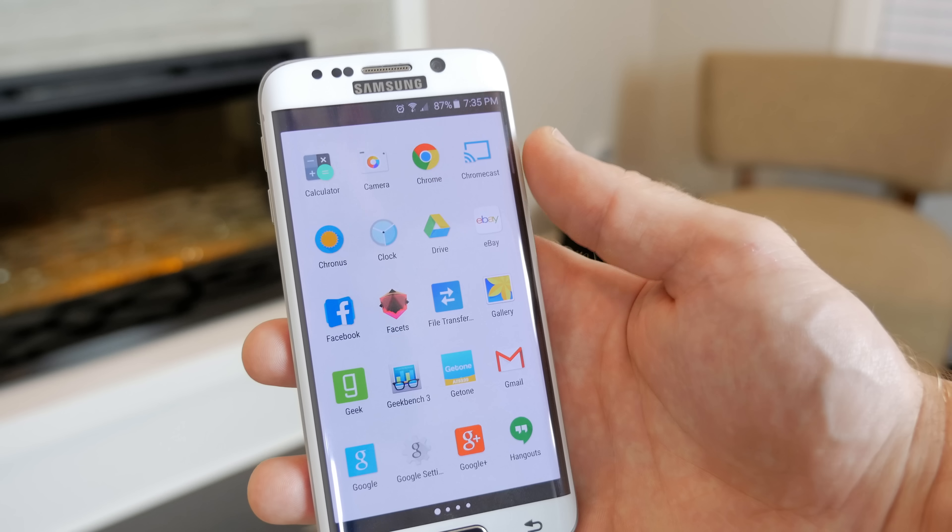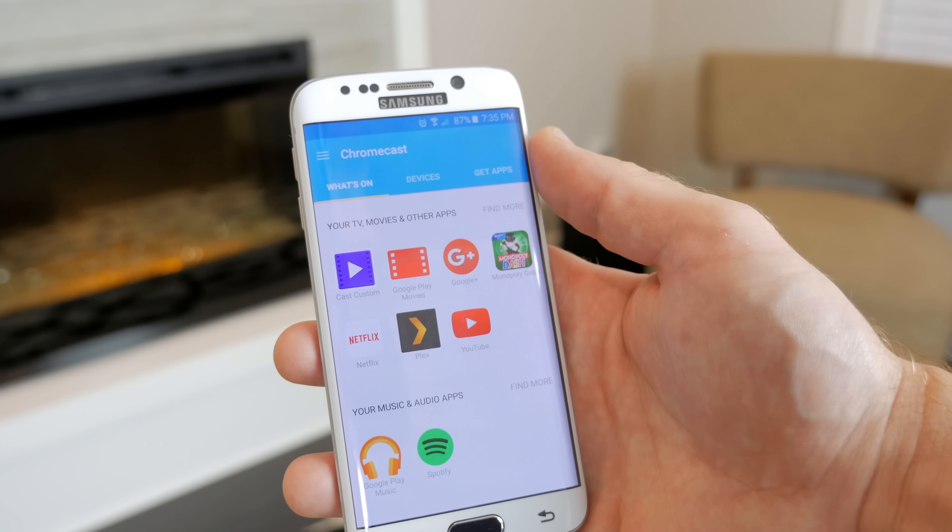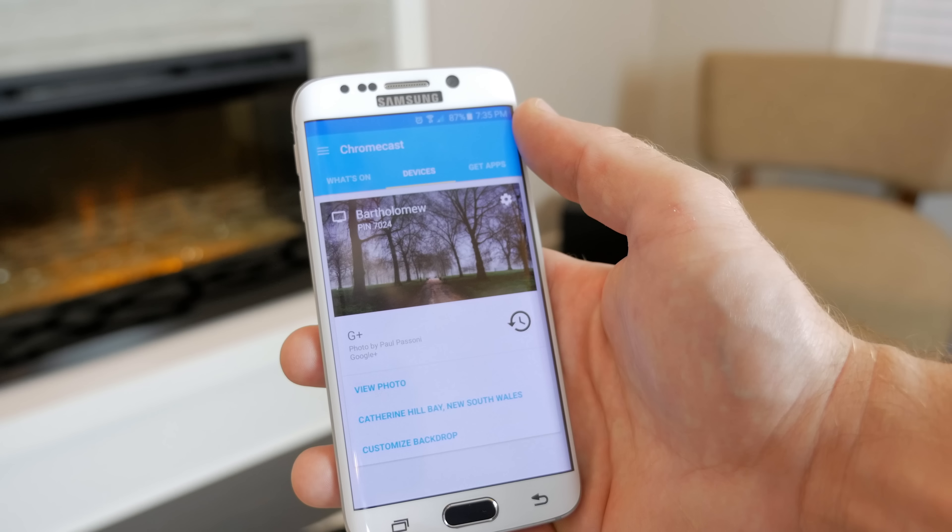That means I can finally cast and watch 1080p content in my living room. For me, and I'm sure for many others suffering from the same issue, that right there might be enough of a reason to upgrade to the second-gen Chromecast. I know it was for me.